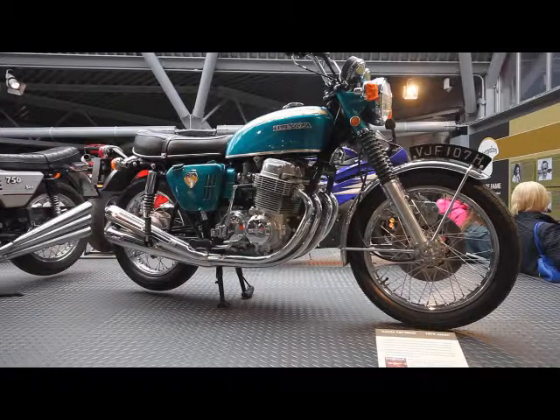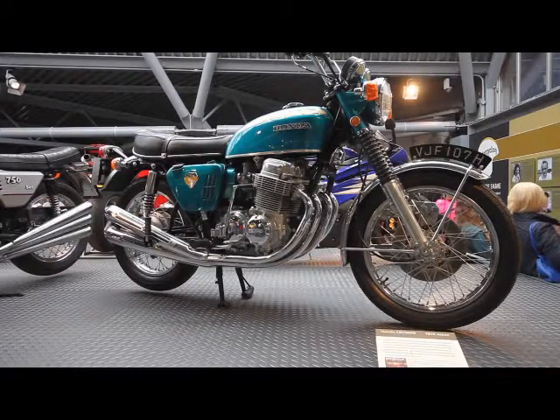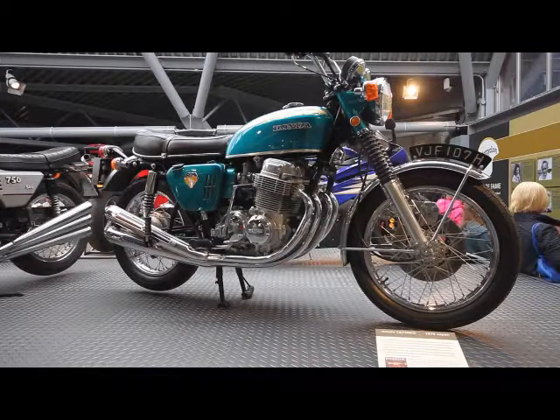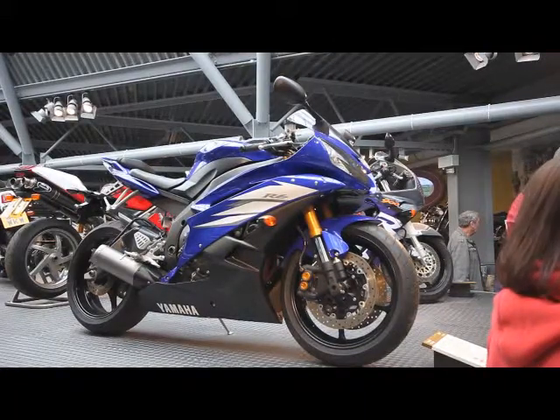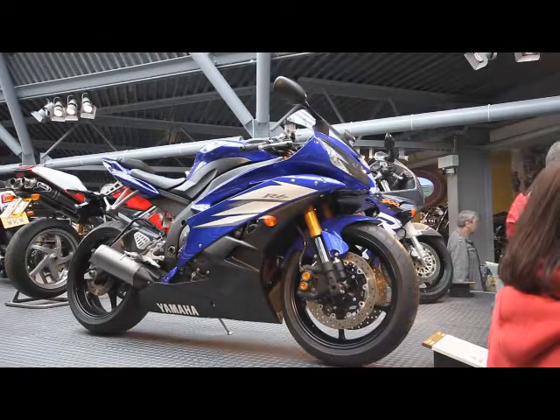More than any other form of motorised transport, motorcycles have pursued performance. This collection features the 1970 Honda CB750K0, Honda's first four-cylinder road bike and one of the first expressions of what we now call Superbikes. The contemporary Yamaha R6 represents today's lighter, faster machines.